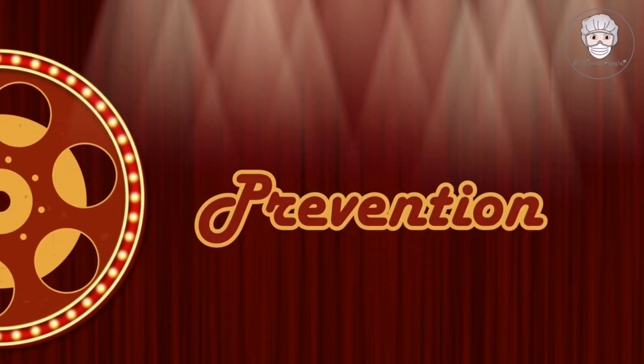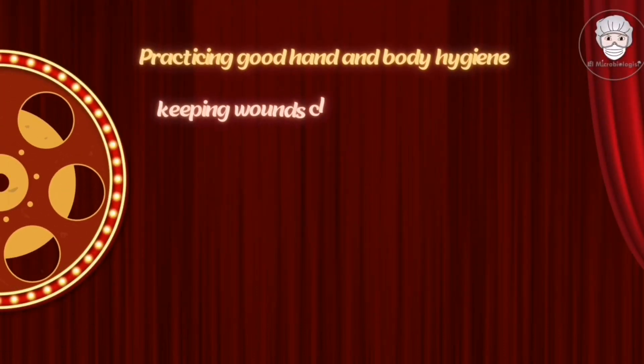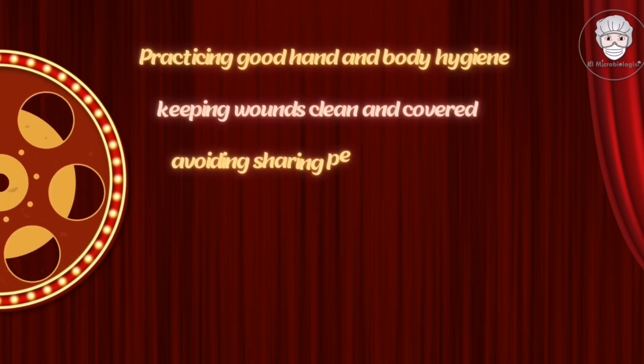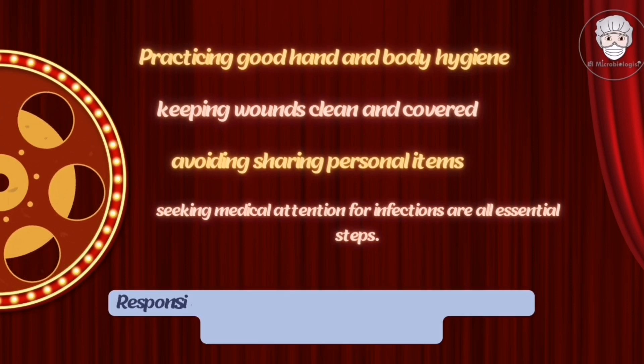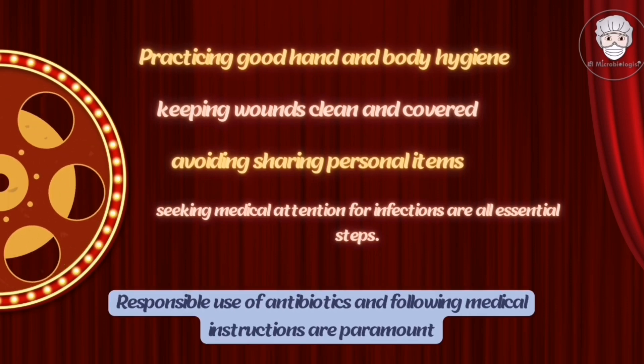Preventive measures are crucial in the fight against MRSA. Practicing good hand and body hygiene, keeping wounds clean and covered, avoiding sharing personal items, and seeking medical attention for infections are all essential steps. Responsible use of antibiotics and following medical instructions are paramount.